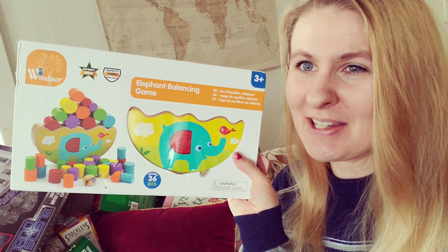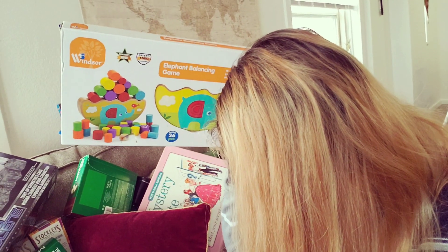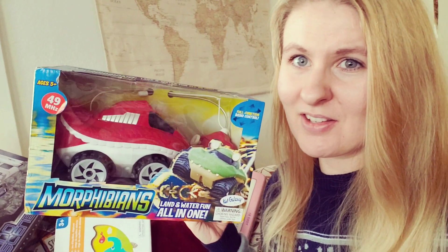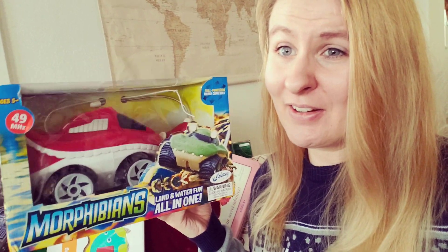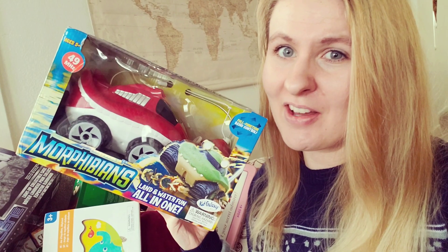I purchased this baby stack toy for $10. It will sell for $20, and I will make a $3 profit on this sale. It was such a good find. I actually purchased one of these cars for my foster kids and they are so much fun — they can go in both water and on the road. I found this for $10, it's going to sell for $30, and I will make a $10 profit on this.